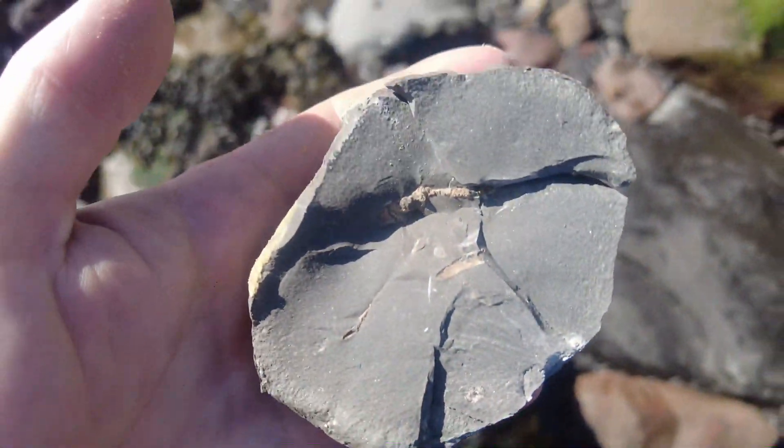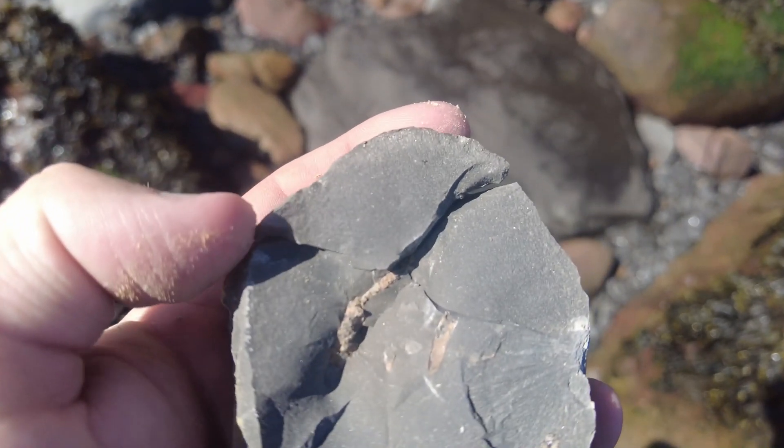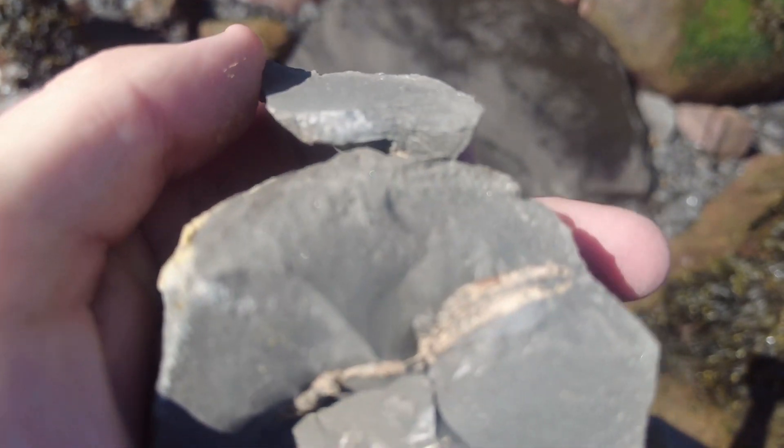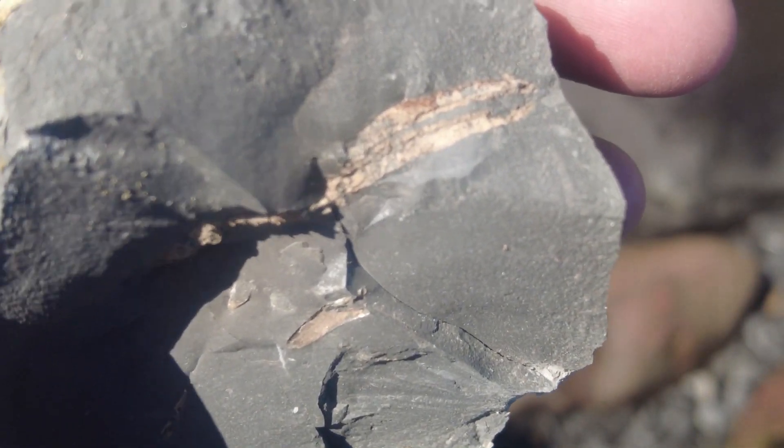I've just popped open this nodule here and on the inside there is a crustacean — it's revealed a beautiful lobster claw. Hopefully you can make out the pincers there. I think that's very cool.